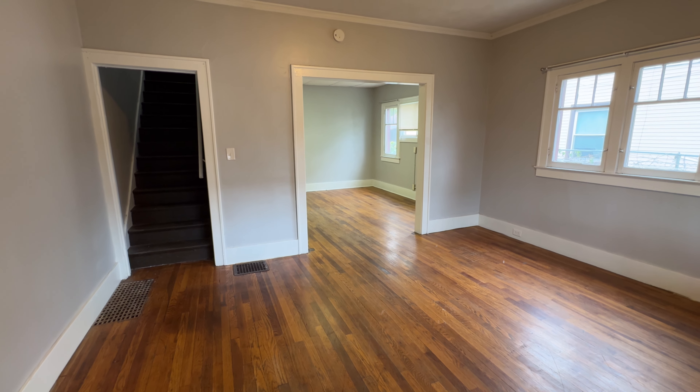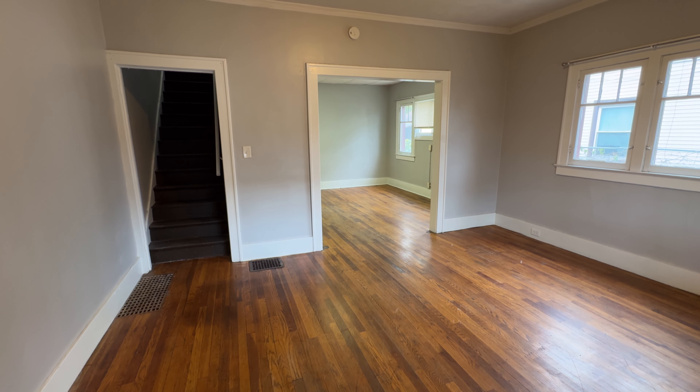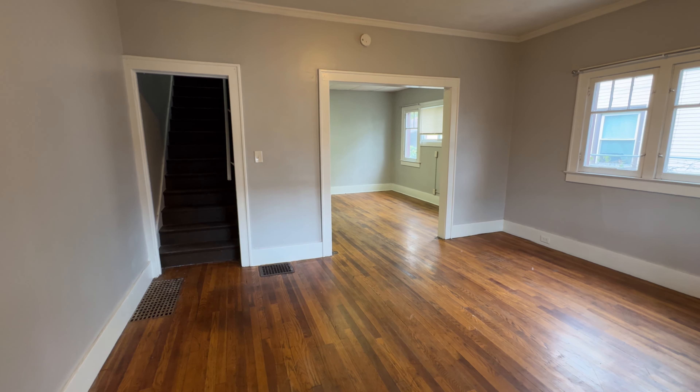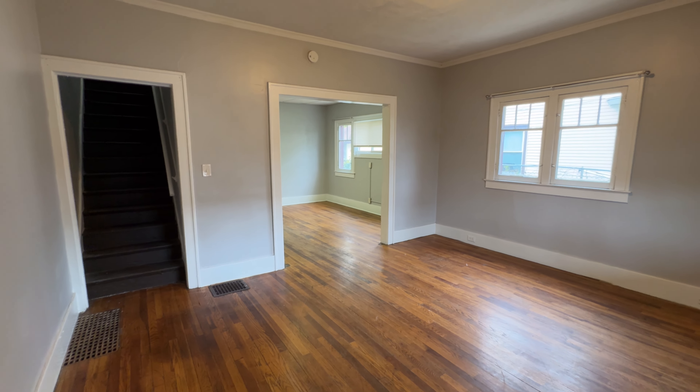Hey, John with Simple Property Management here. We're at 20 Dickinson — this is a three-bed, one-bath side-by-side duplex. We just walked in through the front door, and if we keep going straight, on the left you go upstairs.